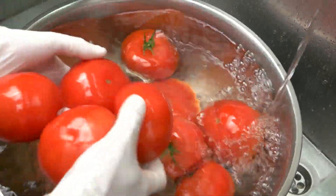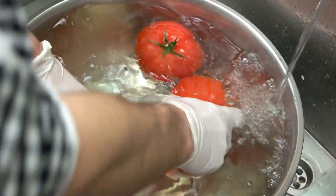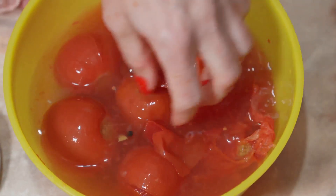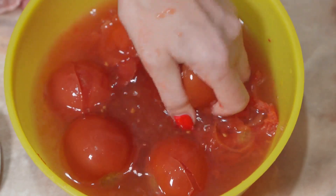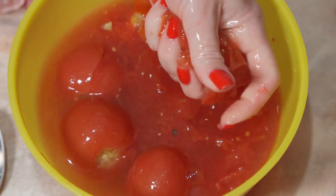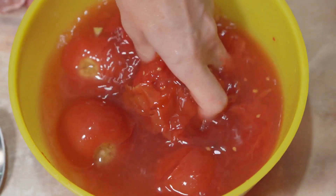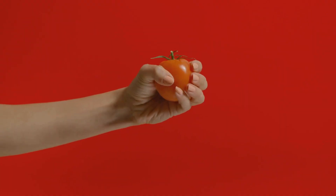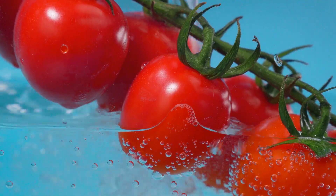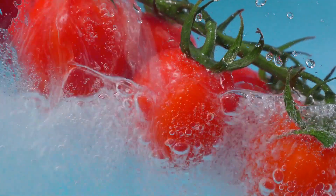It's like a tomato jacuzzi, where they're cleaned and scrubbed till they're squeaky clean and their skins are glowing. After their relaxing spa day, they're off to a salsa dance, and by that I mean they're crushed. But it's not as violent as it sounds. Think of it as a tomato massage, where the tomatoes are gently squished till they release their juicy goodness. It's a tomato's way of letting its hair down and getting loose. So now our tomatoes are having a pool party in a crushing tub.